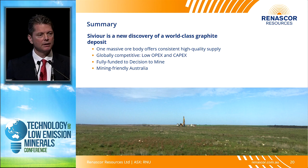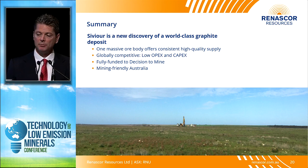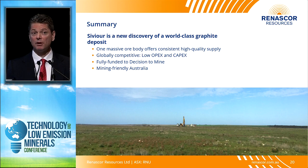In summary, Sevier is a new discovery but it's a world-class discovery. We think there's real reason to believe we can translate this from the study stage to the operation stage, because the ore body is massive, high-grade, and near-surface, with globally competitive project economics — low op-ex, low cap-ex — and we're fully funded to our decision to mine. Best of all, we're here in mine-friendly Australia. I have a booth here with our exploration director, who's primarily been responsible for the drill programs. We'd be happy to talk — come see us at the booth.